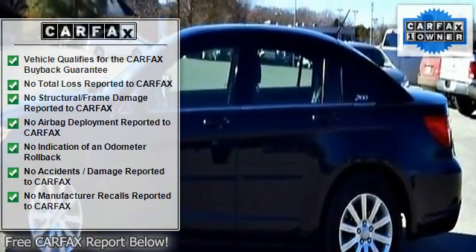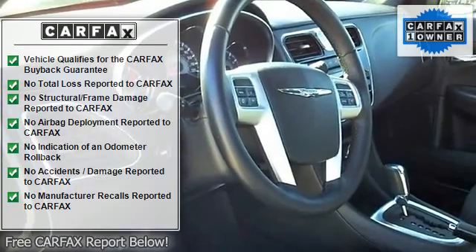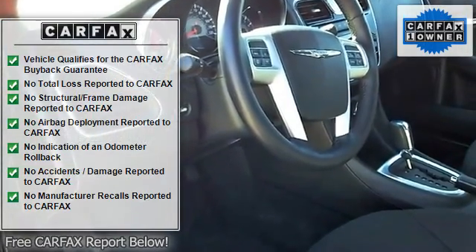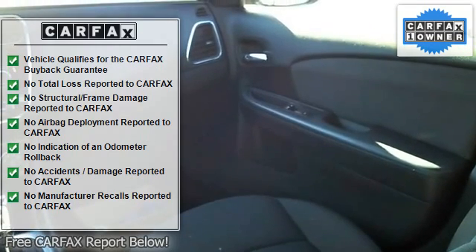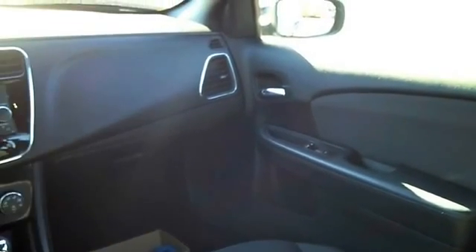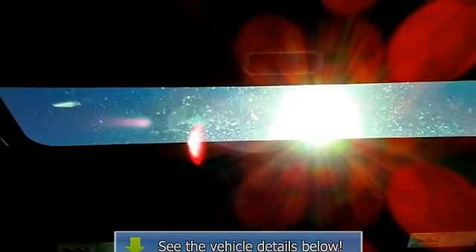Although this 2012 200 4-door sedan Touring is technically a pre-owned vehicle, the clean and spotless interior could fool even the toughest critic. Driven by many but adored by more, the 200 Touring is a perfect addition to any home.